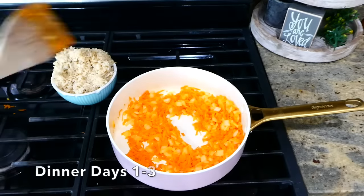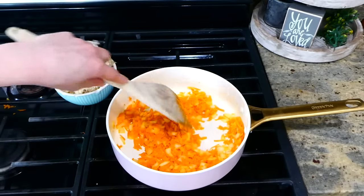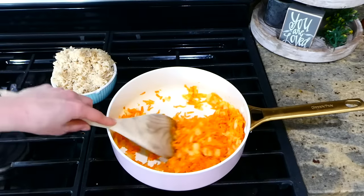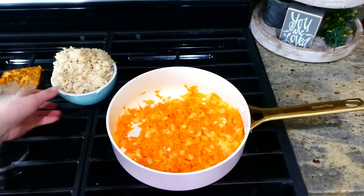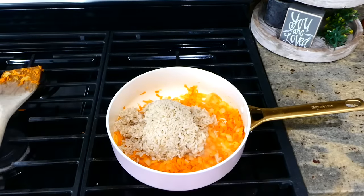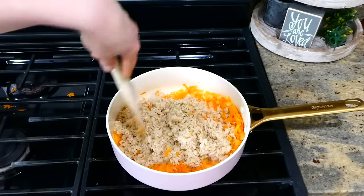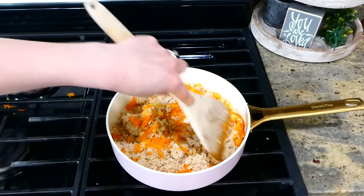It's getting close to dinner time, so for days one through three I am making the most simple stir fry. In the pan I had a tablespoon of olive oil, and once it was hot I added three shredded carrots along with half of a diced onion. Now that the carrots and onion are soft, I'm going to add three cups of cooked brown rice that's been cooled and refrigerated — I like to do that for stir fry. Now I'm just browning the rice for about a minute or two to get it a little bit crispy.